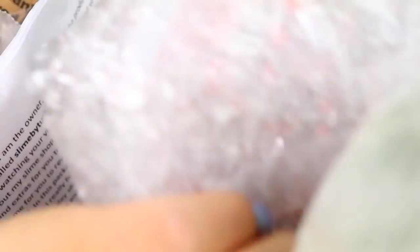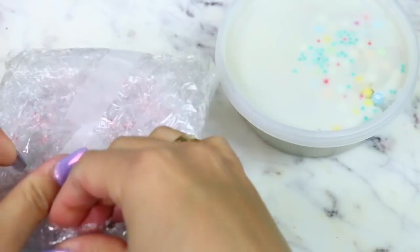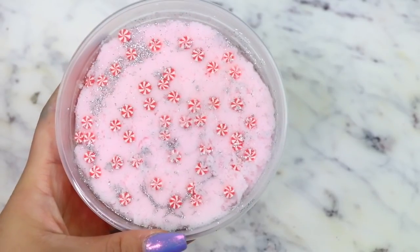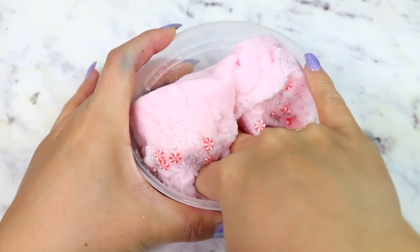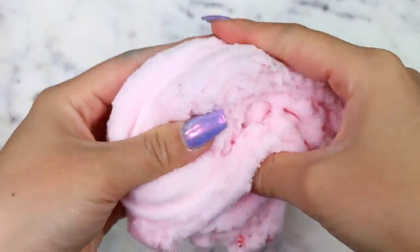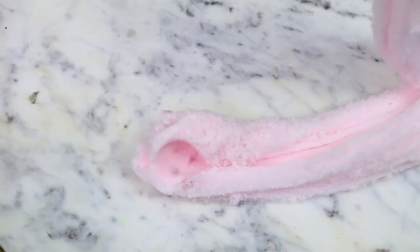Moving on to the underrated slime shops, I received this huge slime box from Slime by Tuta. They sent me two 8-ounce slimes, four 4-ounce slimes, and one 2-ounce slime. Starting off with their 8-ounce slime, they sent me a crushed peppermint slime. This slime was decorated so nicely with the peppermint Fimo slices and silver glitter. This was a cloud slime, and the texture — wow. It's so soft and fluffy and had an amazing drizzle to it. This is such a nice cloud slime texture. I love when cloud slimes are on the softer side and kind of just fall apart when you drizzle it.